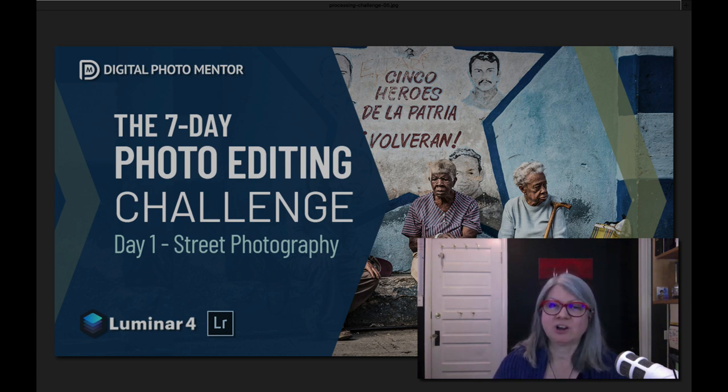Every day I'm going to share a new video tutorial and I'll demonstrate how I would process the image for that day. I'll give you some tips and techniques that you can try and practice, and you're welcome to download the raw file that I will provide for you and process it any way you see fit. You can follow along and try to replicate what I did or do something completely different. This is all about experimenting, practicing, and seeing what is possible.